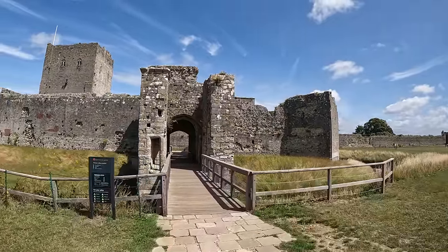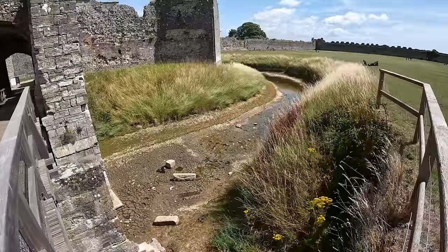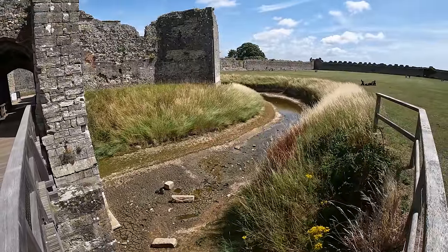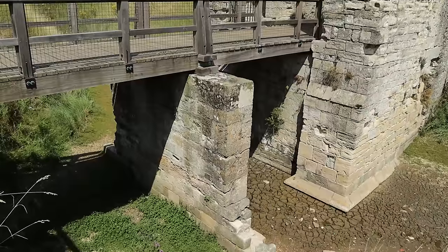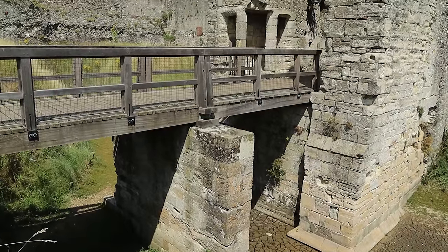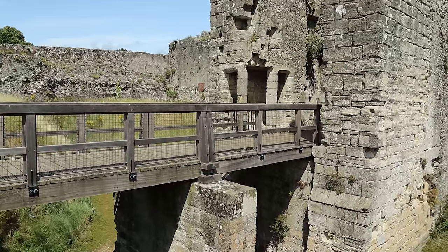To enter the castle we approached the gatehouse and moat. In the Middle Ages the moat would have encircled the castle both inside and outside the fort. Fed by the sea, it would have been a much deeper and wider defence than we see today.